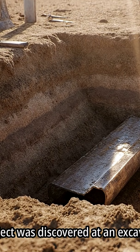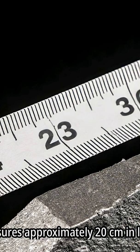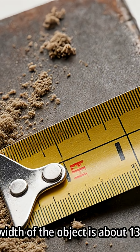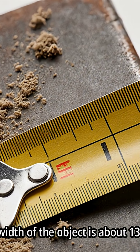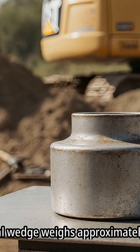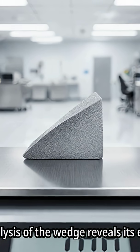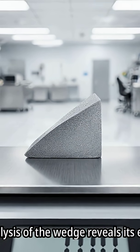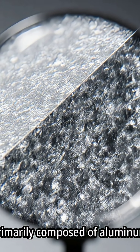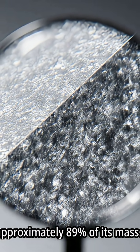A metal object was also discovered at the excavation site. The object is wedge-shaped, measuring approximately 20 centimeters in length, about 13 centimeters in width, and around 7 centimeters in thickness. The metal wedge weighs approximately 2.3 kilograms. Initial analysis reveals it is primarily composed of aluminum, constituting approximately 89% of its mass.